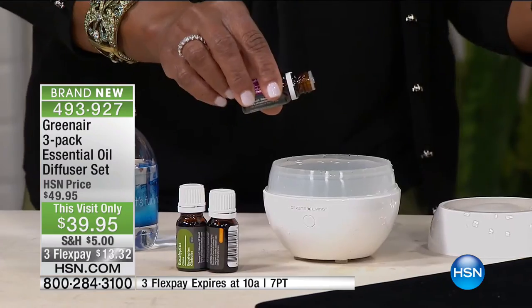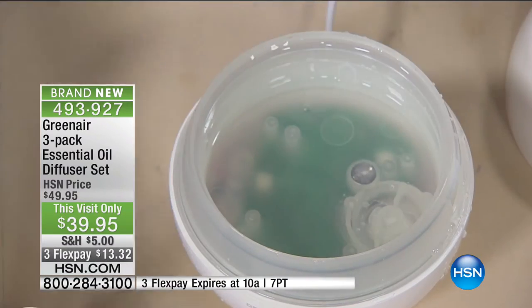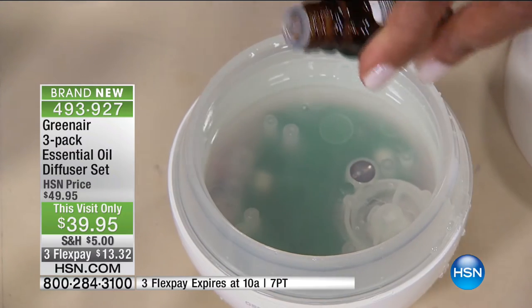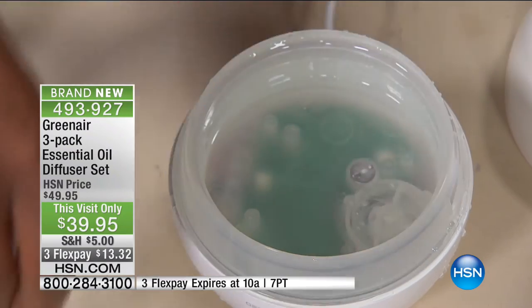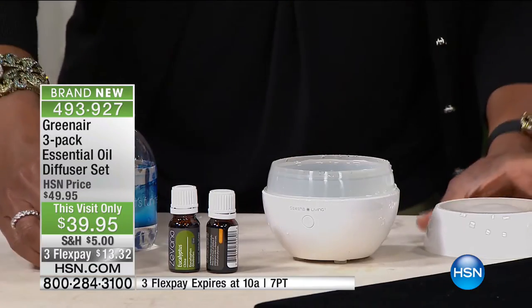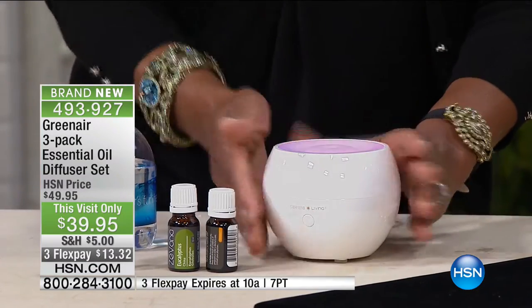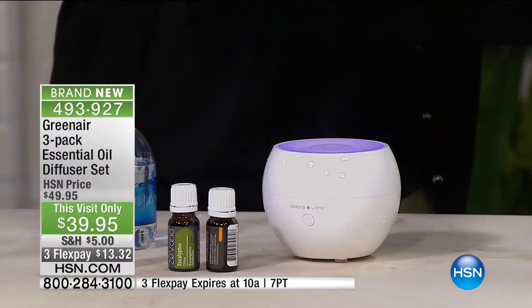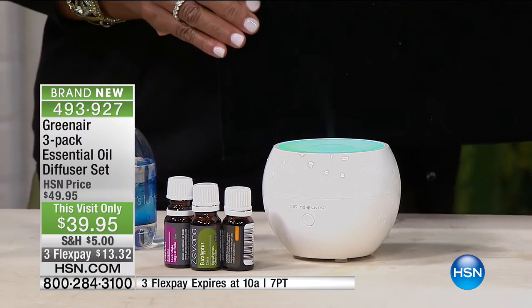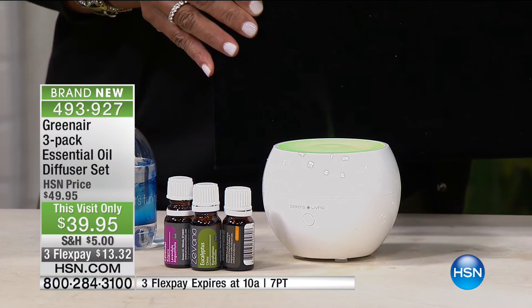You add a little bit of water, and yesterday I mixed a cocktail of the eucalyptus with a little bit of tea tree oil. Notice how little you're putting in — just a few drops. These ounce bottles will go a very, very long way. Again, it runs for 12 hours and will automatically shut itself off — it won't be burning out, that's part of the safety mechanism. $39.95 — that additional FlexPay is only for this hour.